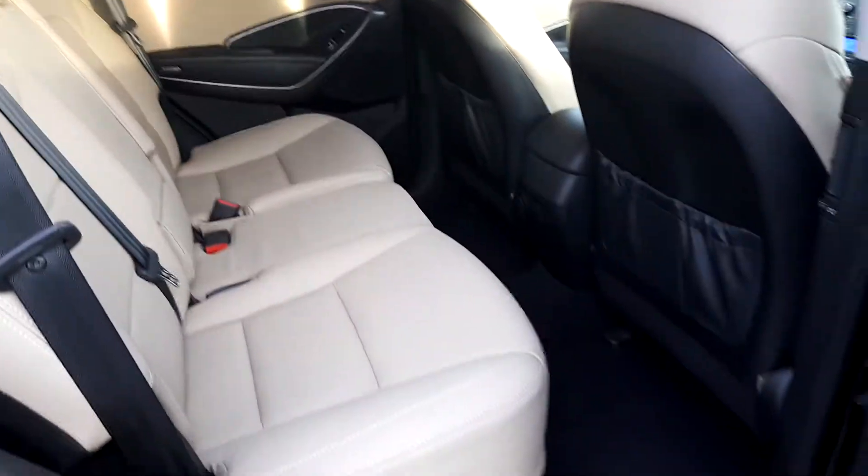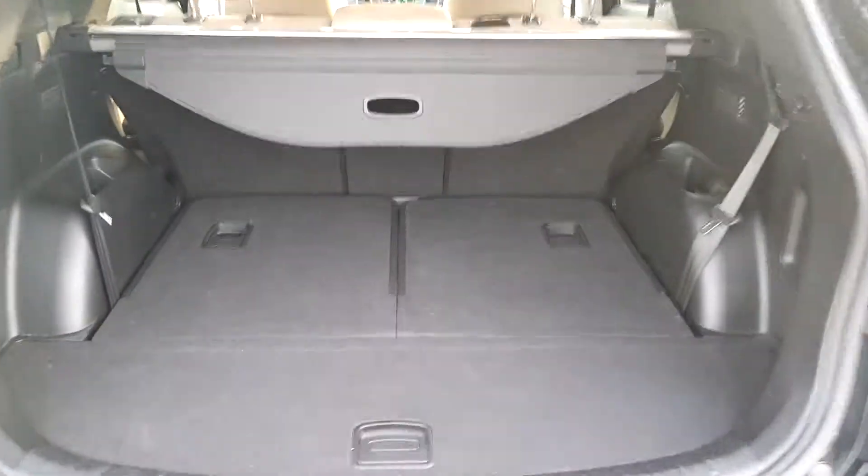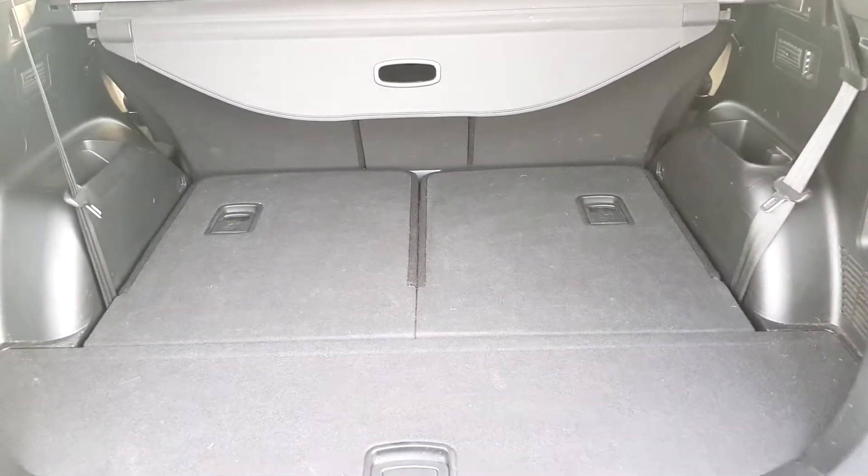Back here there's loads of room, good for whatever your needs. The Santa Fe is a seven-seater as well — as you can see, your two seats pop up there when you need them.